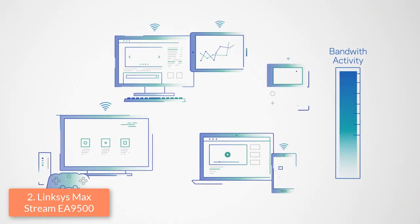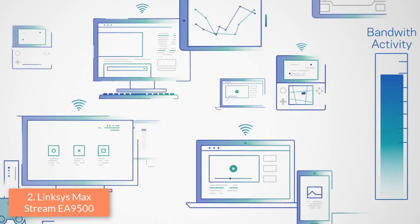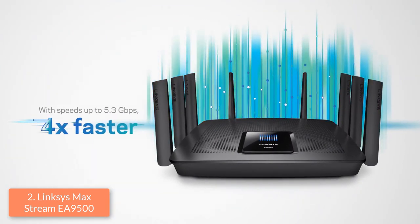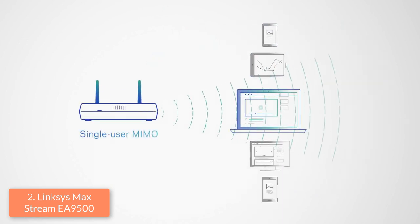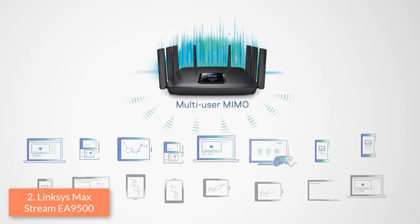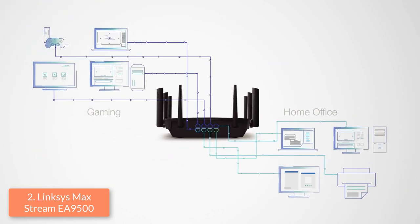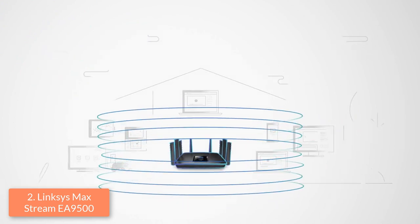Moreover, it also features seamless roaming technology that pairs with the Linksys Max Stream Range Extender, and they both work automatically, connecting you to the strongest signal as you move from one room to another. Thanks to its tri-band system, you can get the optimal speed band for playing your favorite games while eliminating lag. Overall, this router justifies its price tag and will convince you of its quality, eliminating lags as much as possible for letting you play your games without any problems.